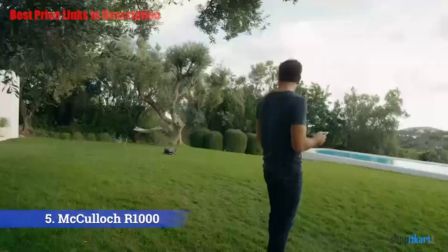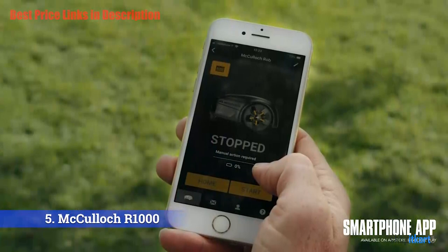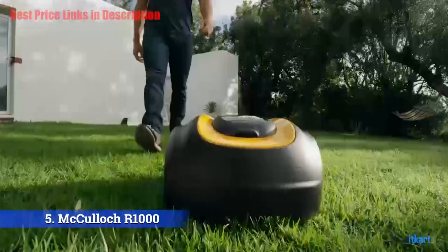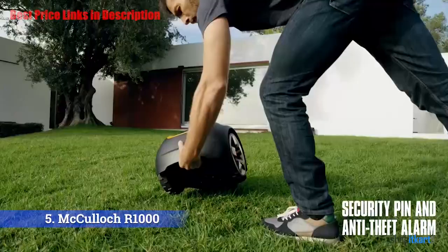Although the McCulloch R1000 is fully weatherproof and robust to whatever nature throws at it, there is a downside to this mower. The robot has no rain sensor, which can be a problem as cutting in the rain, although theoretically possible, is not a good idea.